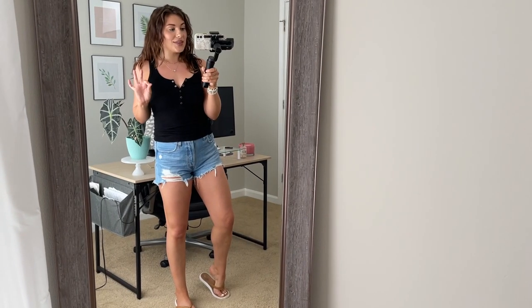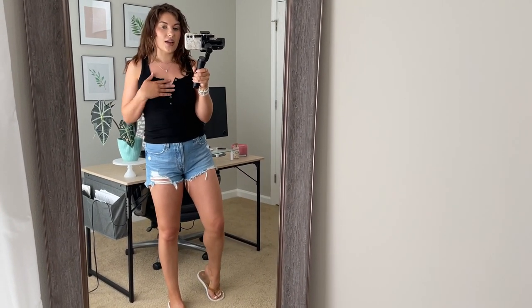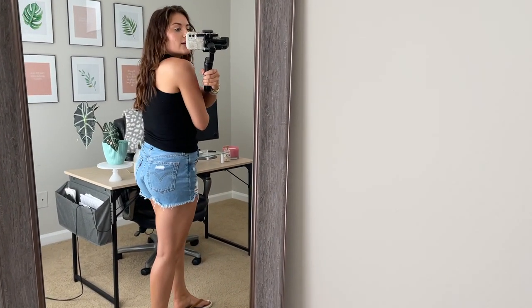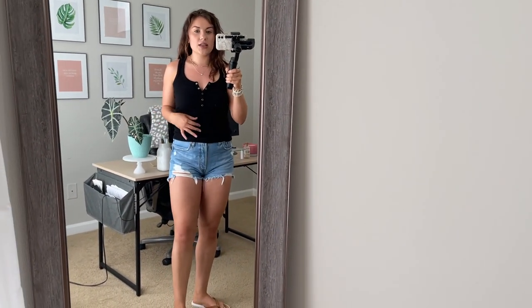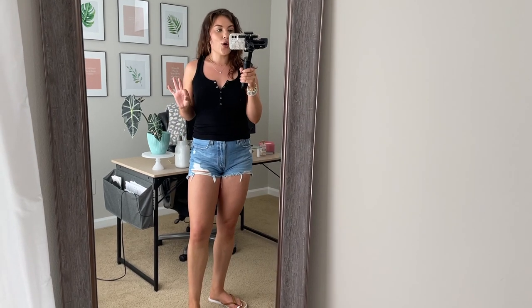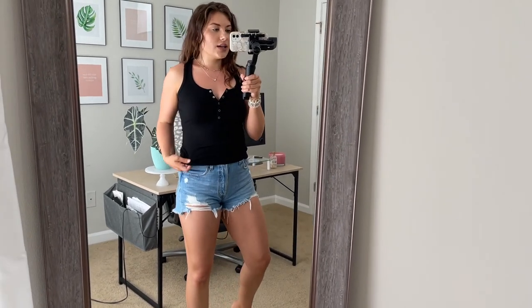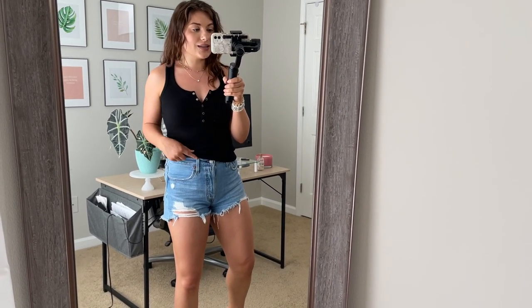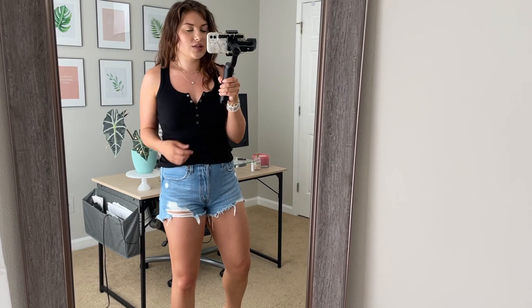I am so in love with this tank, you guys. It's obviously a normal tank, but in the back it is racerback. It's the Wild Fable brand and it fits so, so well. I don't have it tucked in right now, but you could totally tuck it in. It doesn't go super long on me, which I like because I can easily tuck it into high-waisted shorts.